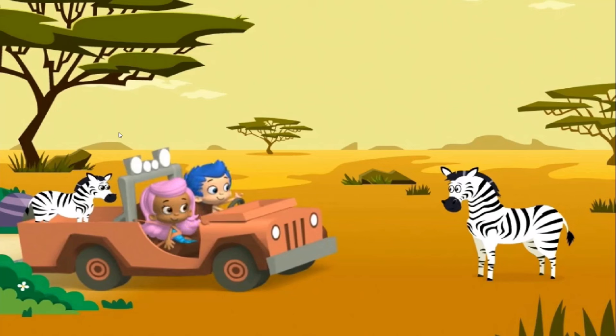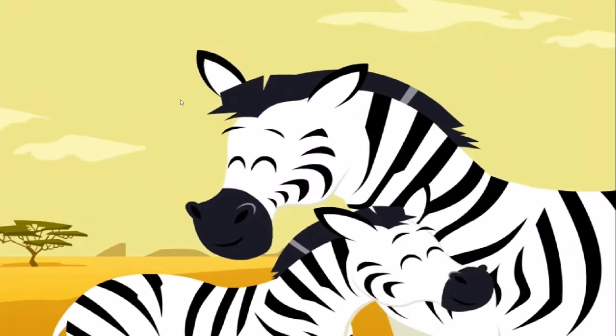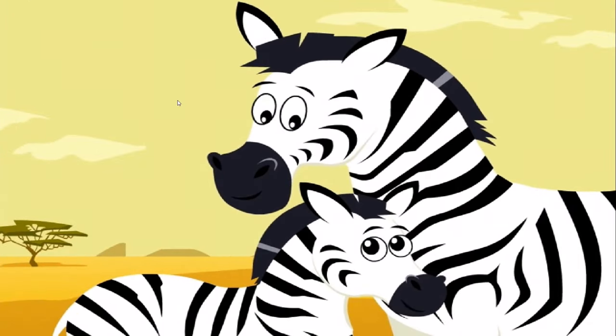And look! There's Baby Zebra's father! We helped the baby animal get home! Fantastic animal helping!